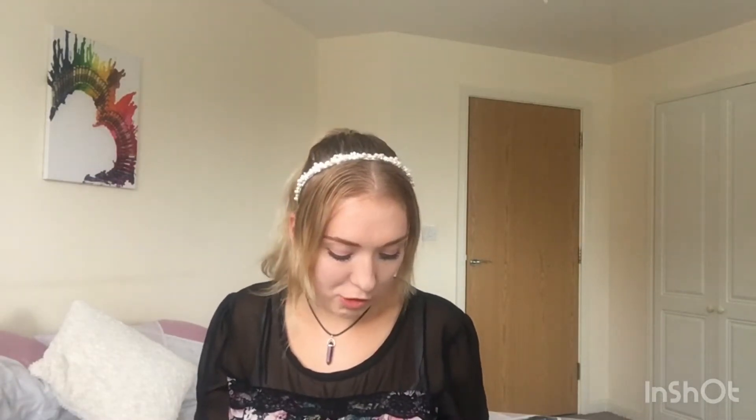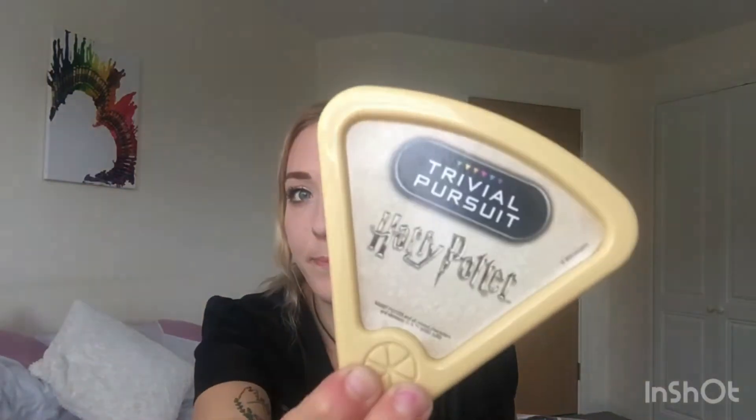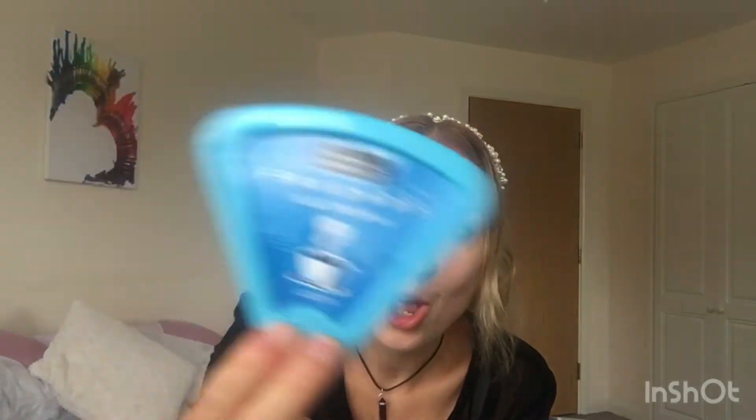Two things I picked up in Aldi last week — I was in for a food shop but I saw these two Trivial Pursuits. Me and David tried playing the original last week and I knew no answers, so when I saw these I thought I'd pick them up. It's Trivial Pursuit Harry Potter and Trivial Pursuit Friends Edition, which I'll take on my weekends away in November. They were £8.99 each.